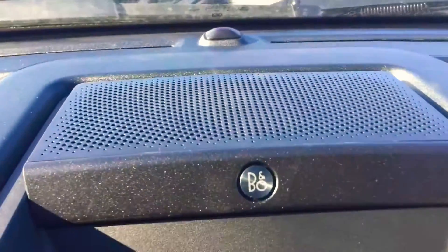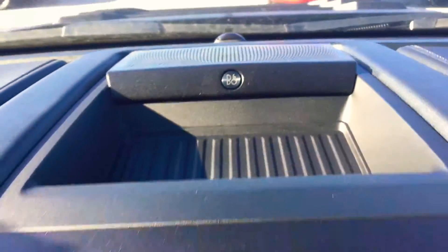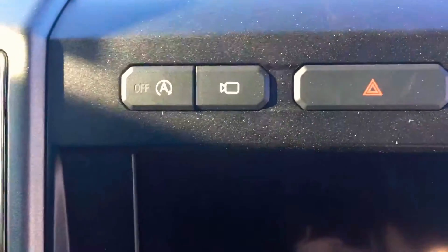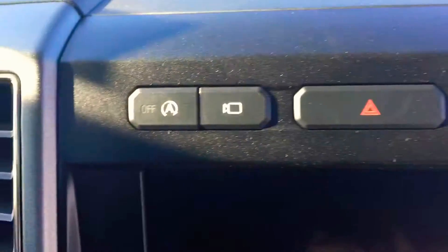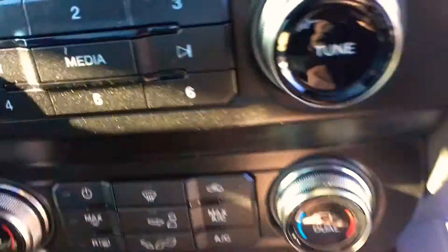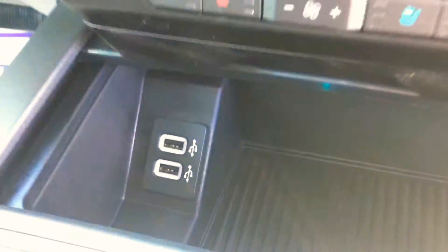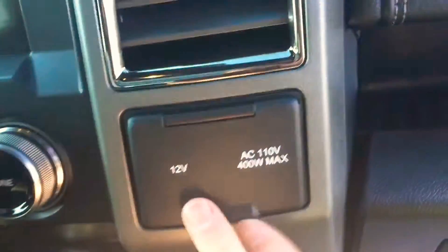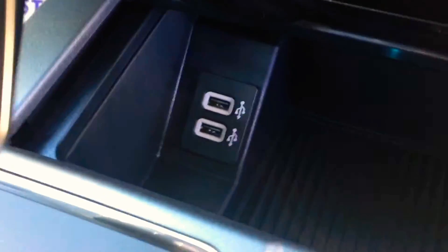This one does have the premium B&O sound system. There's also a 360 camera — you can turn that on at any time as long as you're going under 5 miles per hour. Really nice for off-roading so you can see what you're about to run over or into. Apple CarPlay and navigation. There's another AC 110 up front as well as a 12-volt for charging. USB ports also charge, play music, and do the Apple CarPlay all in one.